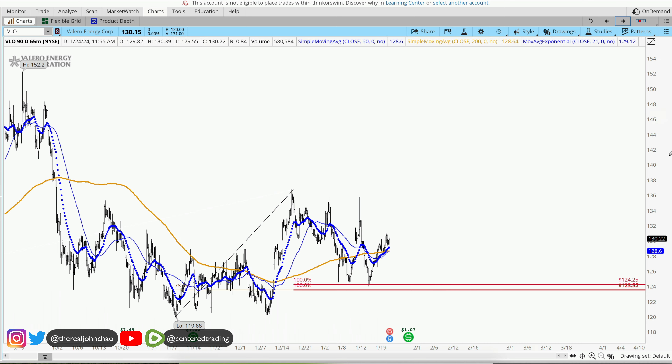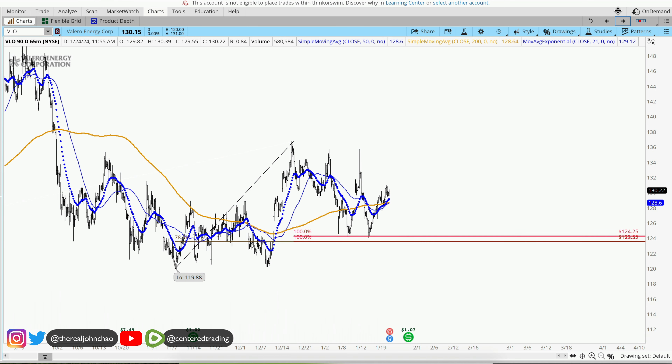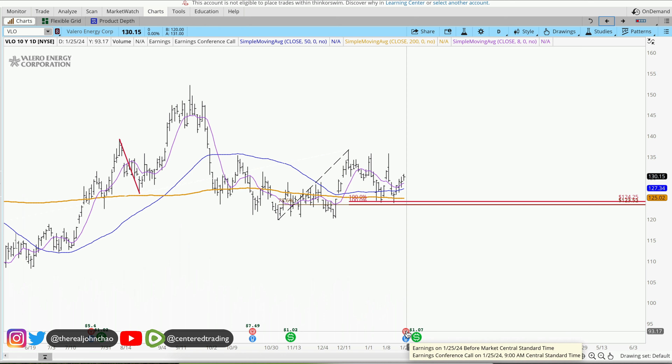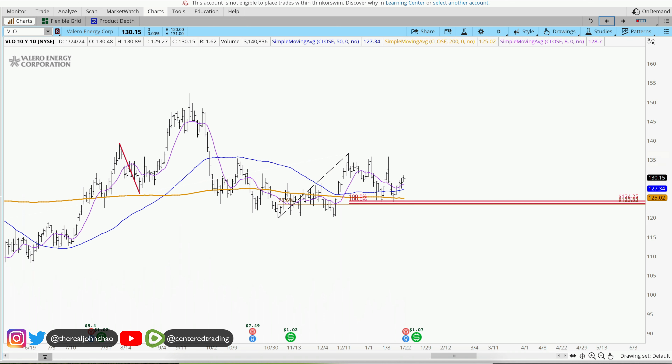On the hourly chart, we're also trading nicely above the 200 moving average. We do have earnings coming up before market open, so just be patient with this one. See how it reacts after earnings — if we're still trading above these moving averages on the daily chart, consider position sizing going long, but still set your stop loss below this pivot low.